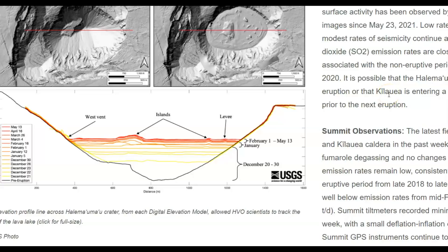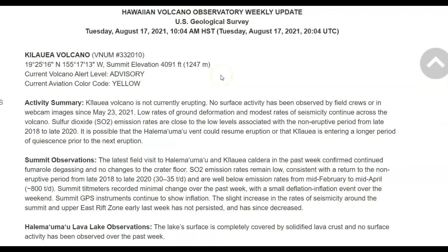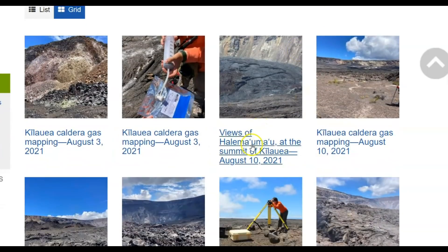They got summit observations for Halimaumau — confirmed continued fumarolic degassing, no changes in the crater floor, etc. Well, that has changed big time. Back on the 17th, the alert level was yellow. They're saying the Halimaumau lake surface is completely covered with solidified lava crust and no surface activity has been observed over the past week. Their images are also outdated from the 10th, and today's the 20th.